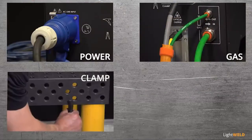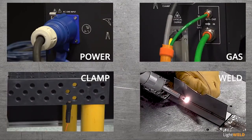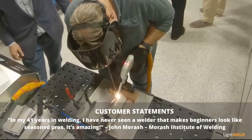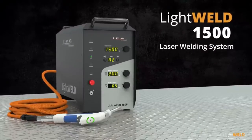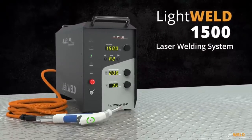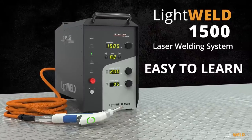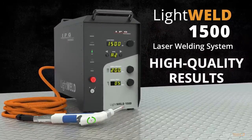Turnkey design and simple installation gets you up and running fast. Novice and seasoned operators can create high quality welds quickly and consistently. In my 41 years of welding, I've never seen a welder that makes beginners look like seasoned pros — it's amazing. LightWeld 1500: the fastest, smallest, easy-to-learn laser welding system for consistent high-strength, high-quality welding.